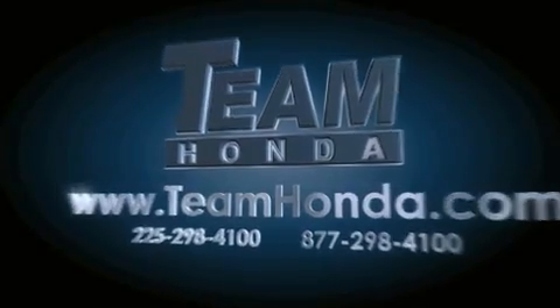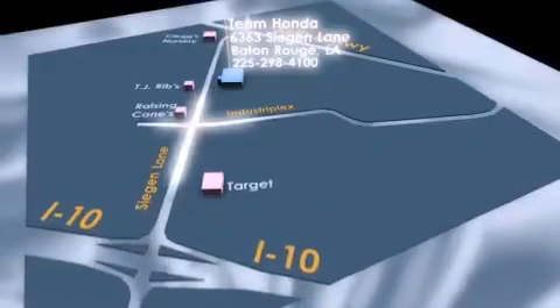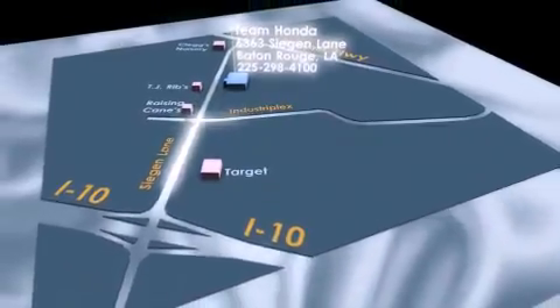To receive special internet pricing for this vehicle, or if there's anything else we can do to assist you, please call us or visit our showroom at 6363 Siegen Lane in Baton Rouge, and a sales representative will be happy to assist you. Thank you.